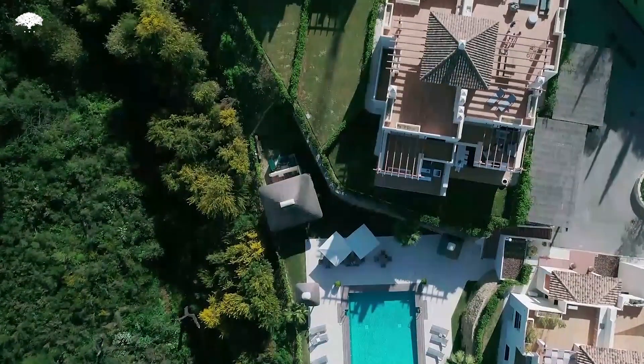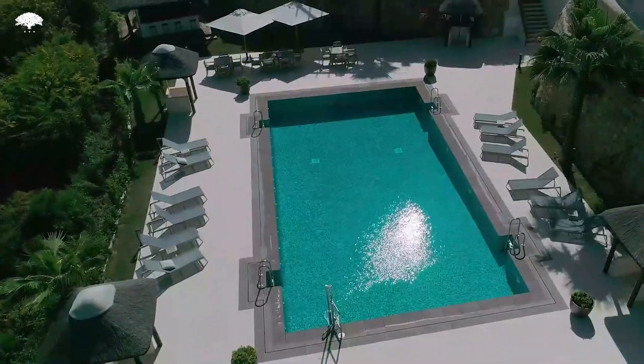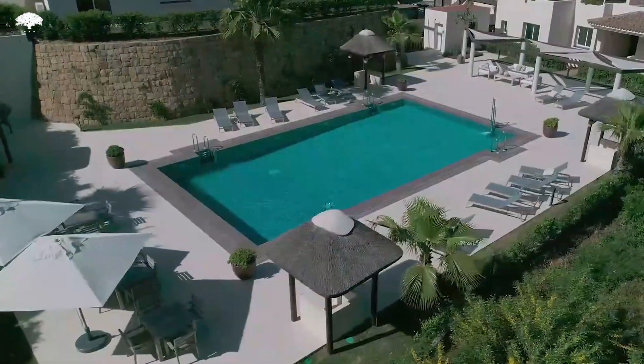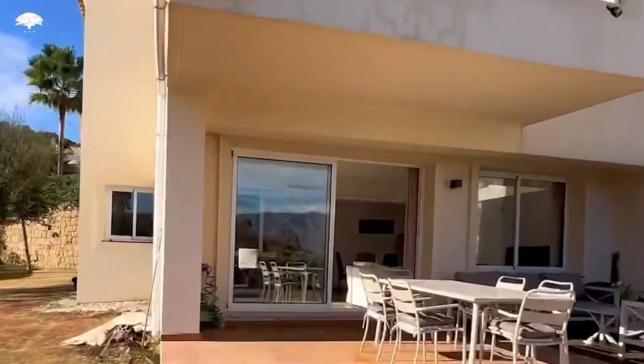The Oak Hill is a gated community in a century-old court tree forest within the UNESCO Biosphere Reserve, offering spacious communal areas and an all-year-round heated swimming pool and wonderful views over the Andalusian landscape.